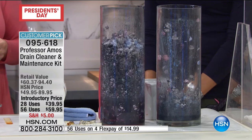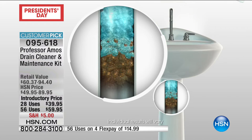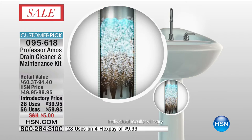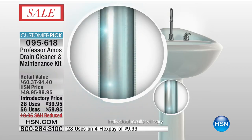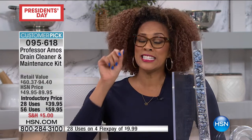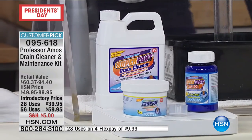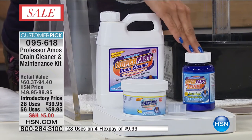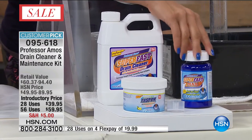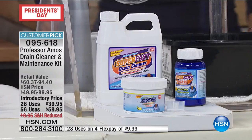Two options today: you can choose the 28-application set or double everything for 56 applications. The 28 is only $10 on a credit card. The double up is $14 on a credit card. When you start counting up your drains and sinks — you've got a half bath, the guest room, the kids' room, your room, maybe a wet bar, a laundry room, a floor drain — every shower and tub in your home needs to be touched by the professor. Not only are we giving you the liquid, but you also get the powder. This powder wowzer — we normally do this only like once a year. This is the equivalent of four bottles in one super concentrated package.